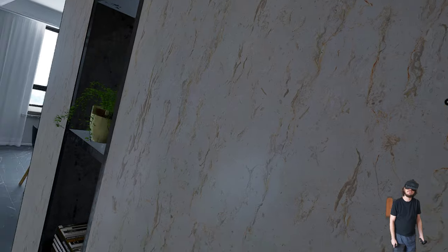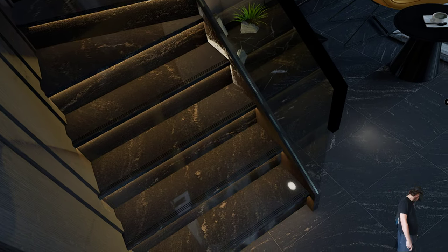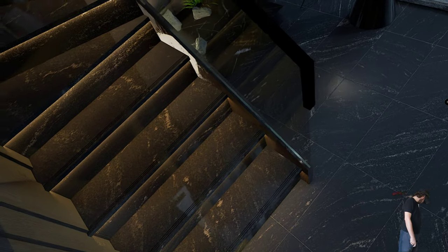Reflection is very good. Textures are very good.